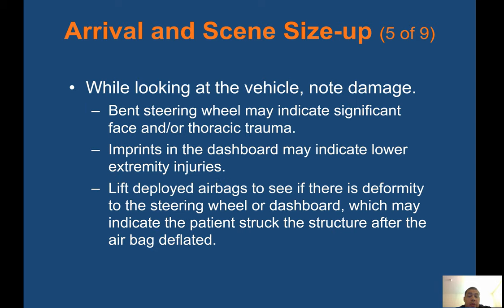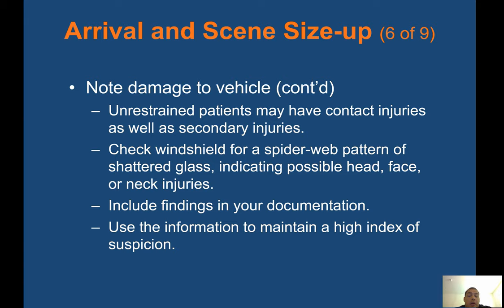While looking at the vehicle, note damage. A bent steering wheel may indicate significant face and/or thoracic trauma. Imprints in the dashboard may indicate lower extremity injuries. Lift deployed airbags to see if there is deformity to the steering wheel or dashboard, which may indicate the patient struck the structure after the airbag deflated. Check the windshield for a spider web pattern of shattered glass, indicating possible head, face, or neck injuries. Include findings in your documentation and use the information to maintain a high index of suspicion.